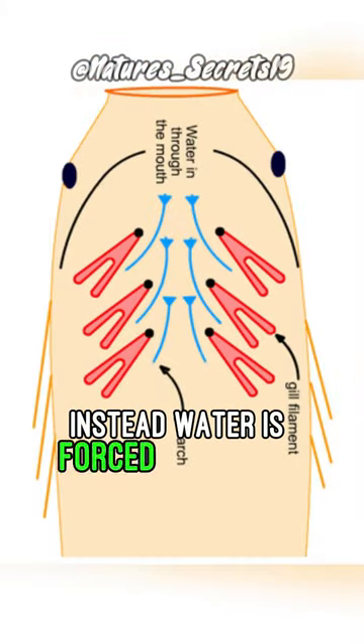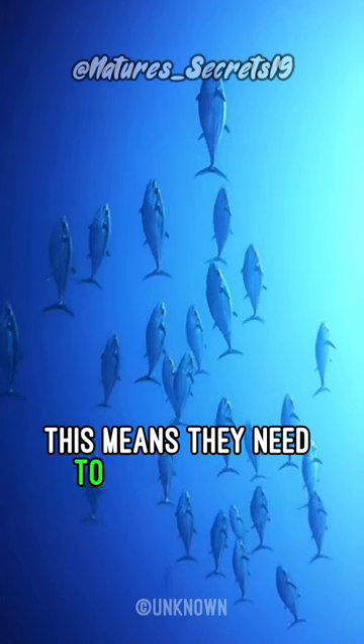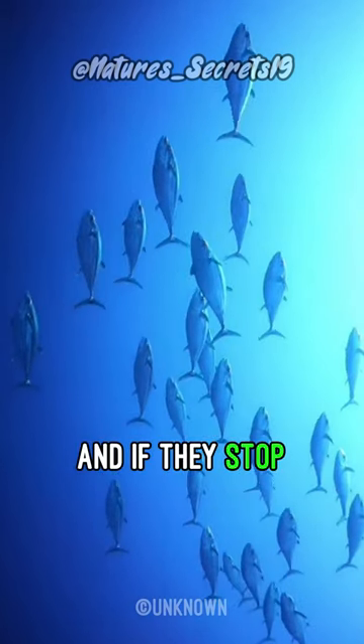Instead, water is forced over their gills as they swim with their mouths open. This means they need to keep swimming, and if they stop, they will die.